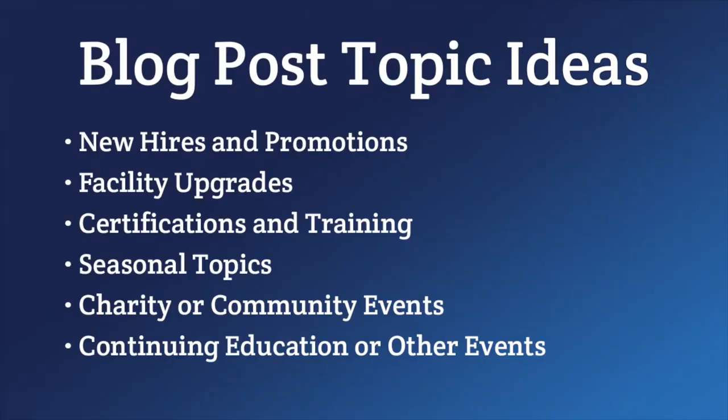Continuing education or other events are also worth blogging about. If you host continuing ed classes for insurance agents, for example, be sure to get photos of the event and an overview of the course content from the facilitator or instructor. Write it up and explain how and why these courses are important for agents and policyholders, and ultimately good for your customers.